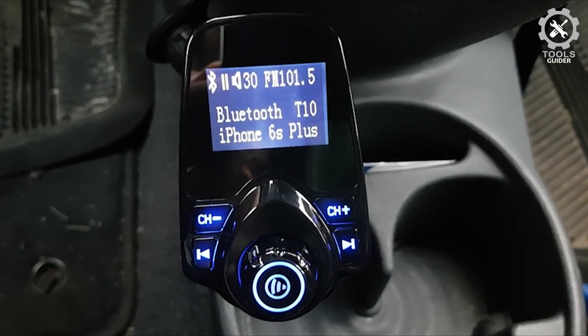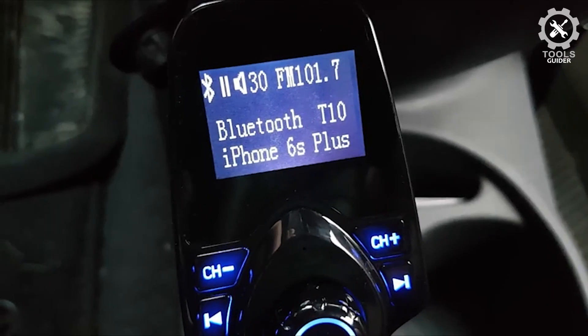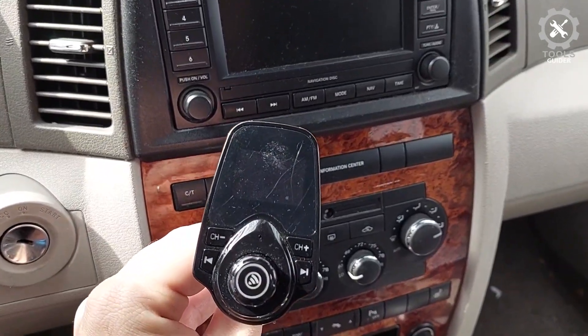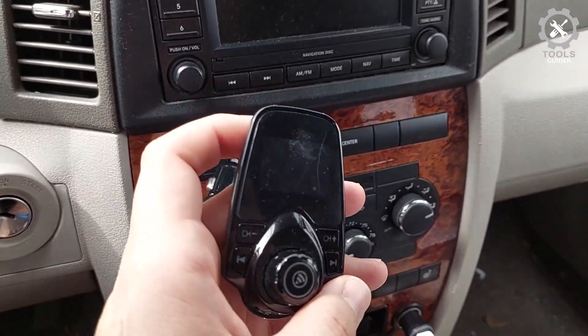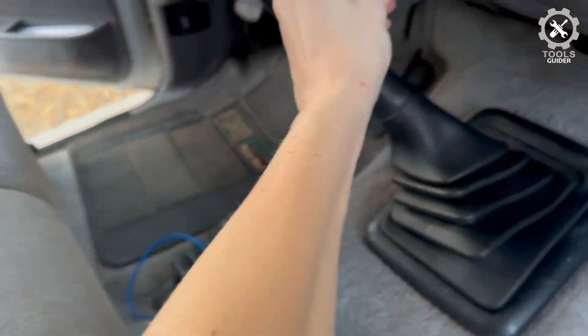Nolaxi offers the KM18 in multiple colors for personalization, including glossy black, matte black, grey, silver, and blue. High-quality music streaming ensures crystal clear sound for listening to music and hands-free calls. With Bluetooth V5.0 technology, the car Bluetooth adapter can provide a more stable and faster connection without intermittent disconnection.